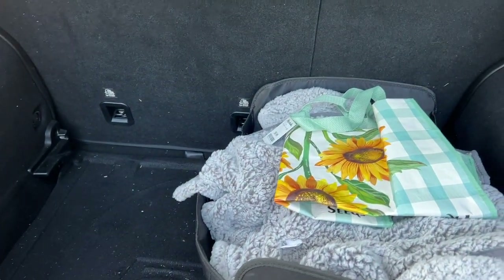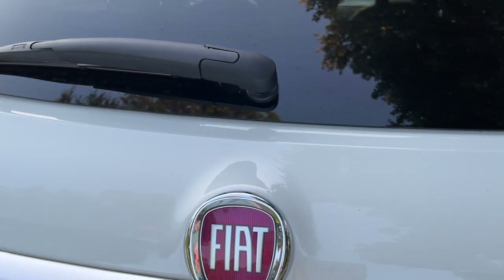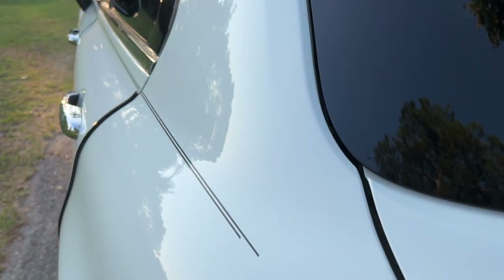That is the back, and now we'll go into the inside.